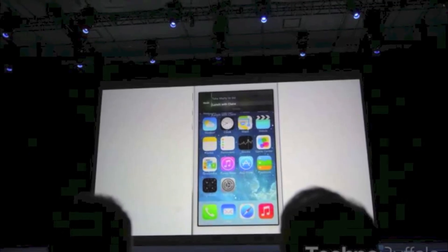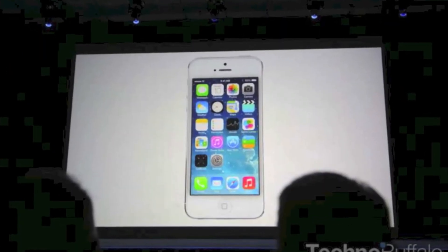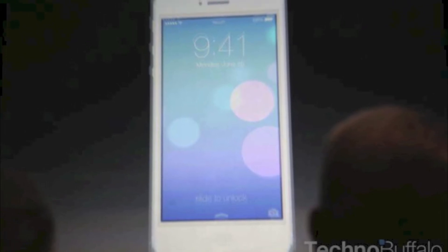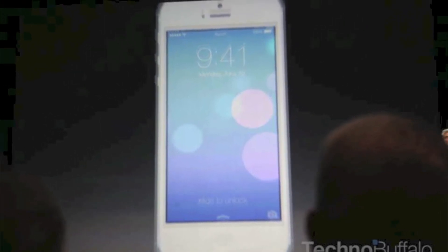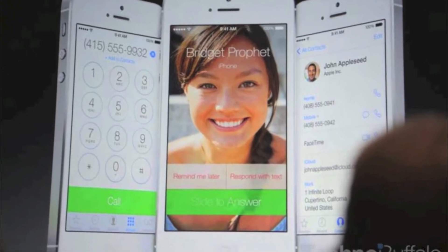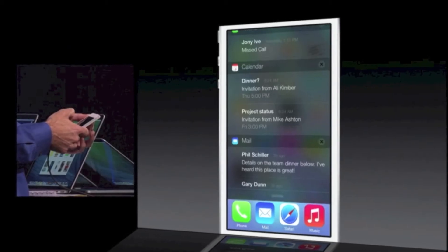The first thing that's new about iOS 7 is their totally different home screen look, which you'll see a bunch of pictures during this video. There are also new gestures where you can swipe from the edge to go through windows or messages. The mail app is very clean looking.